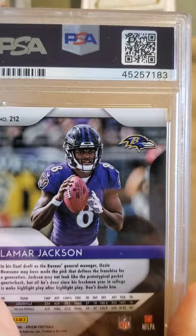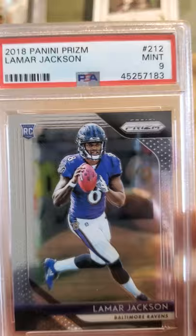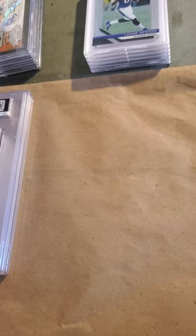This is a Lamb Jock rookie card and it came back a Mint 9. Obviously I wish it had come back a 10 but I'll take the Mint 9.